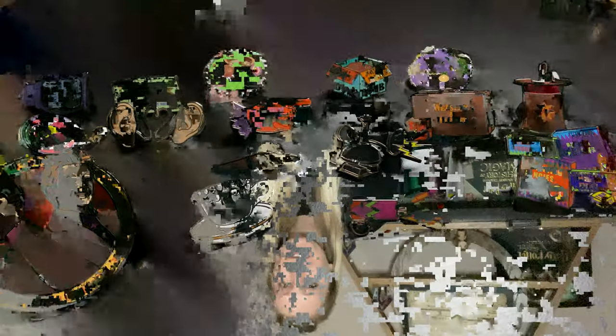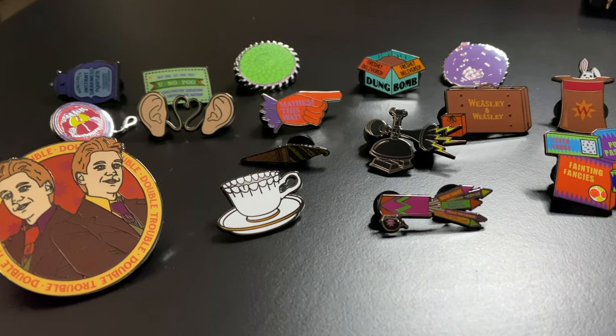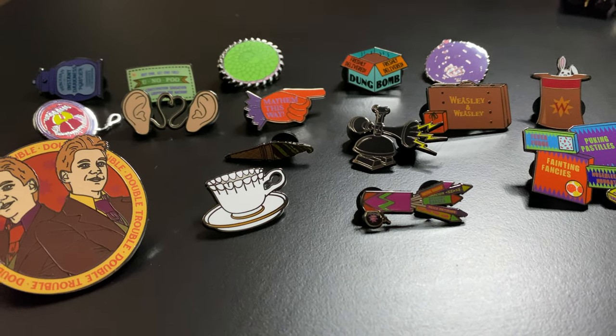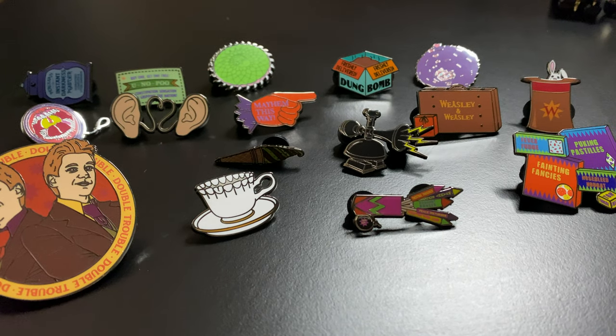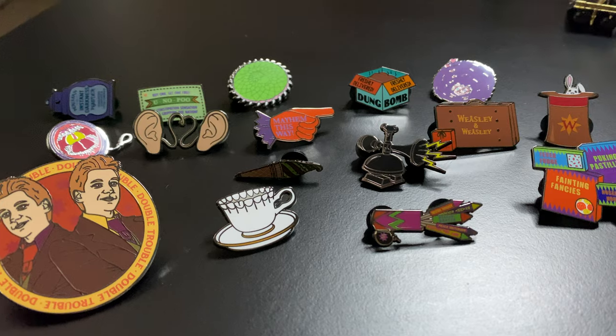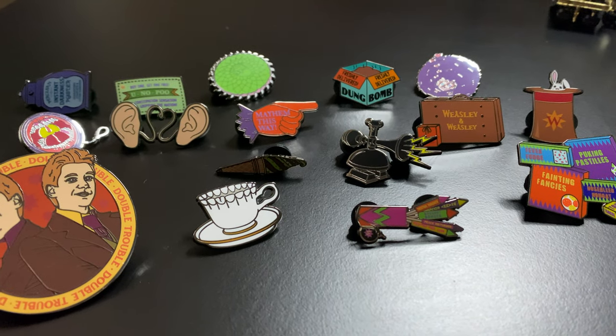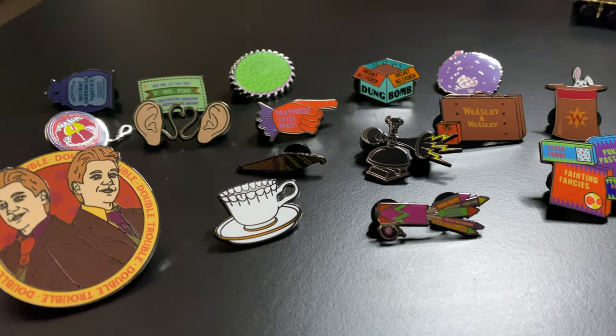I figured I would start off with my biggest collection set. This is a set of 16 pins from Swish and Flick. They are Weasley's Wizard Wheezes themed, which is amazing — right up my alley, they're like my favorite. So let's get up close and get some good shots of each one real quick.